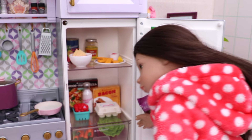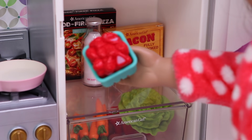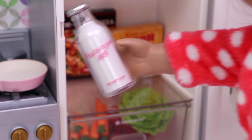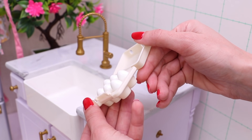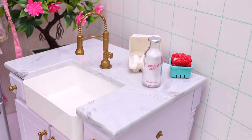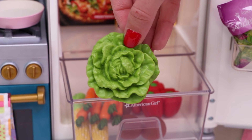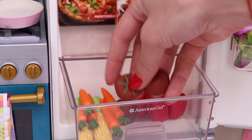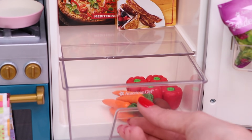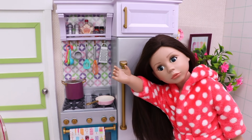All right, let's see. I'll need eggs, fresh strawberries, and milk. I'll need also lettuce, tomatoes, and corn. Come on, guys, we are ready to begin.